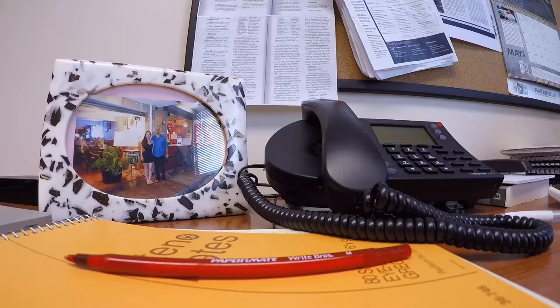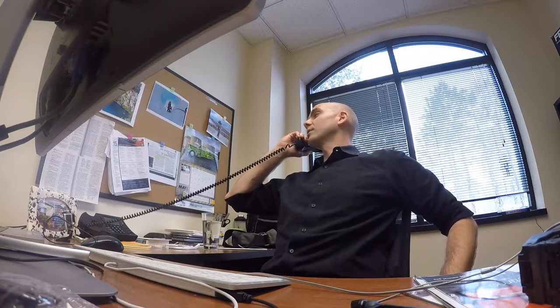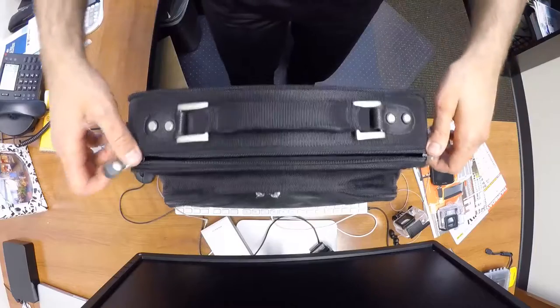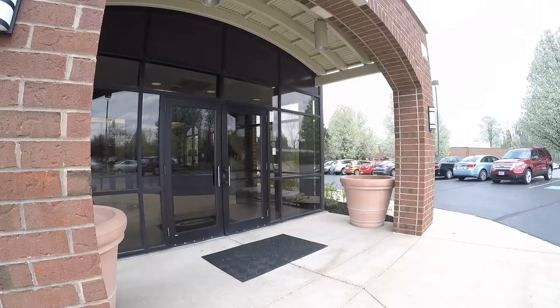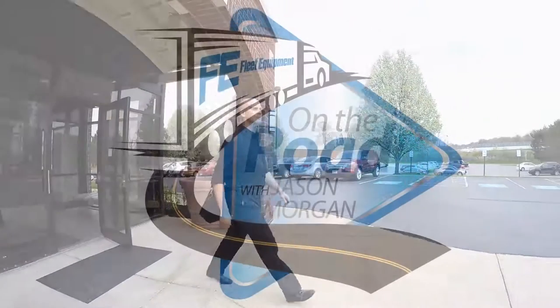Hi, I'm Jason Morton, editor of Fleet Equipment Magazine. In today's fast-paced world, it's easy to get lost in the phone calls, emails, blogs, likes, tweets, and more. So I'm hitting the road to talk to the industry's best and brightest. This is Fleet Equipment's On The Road.